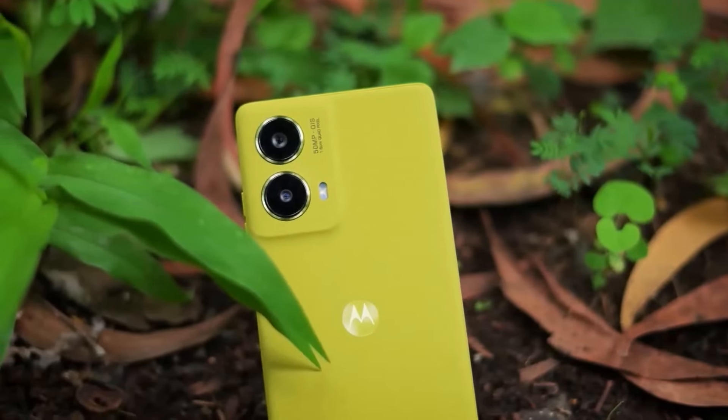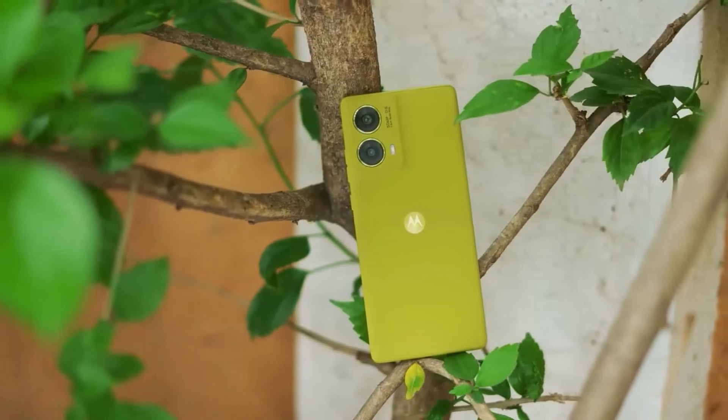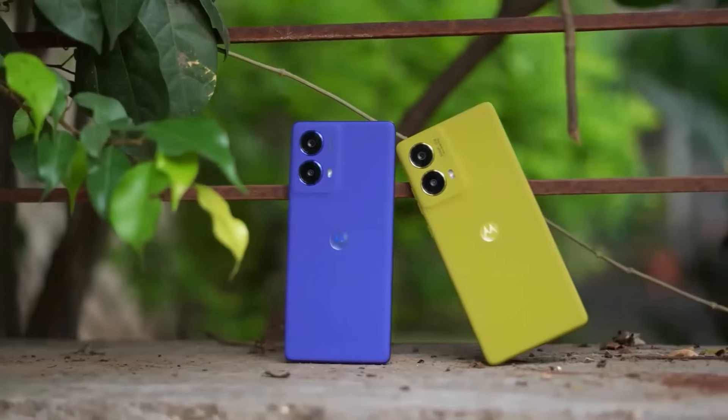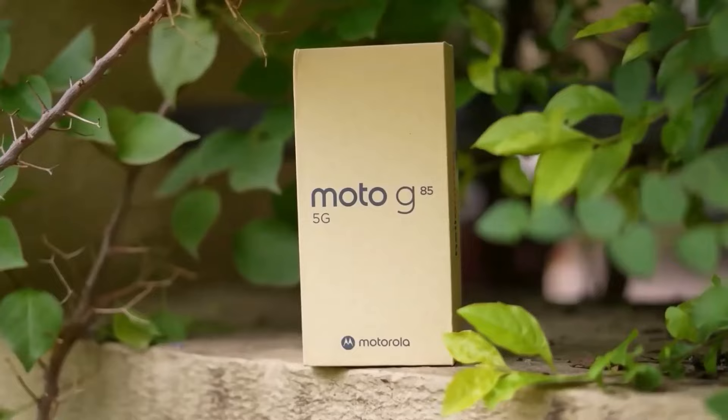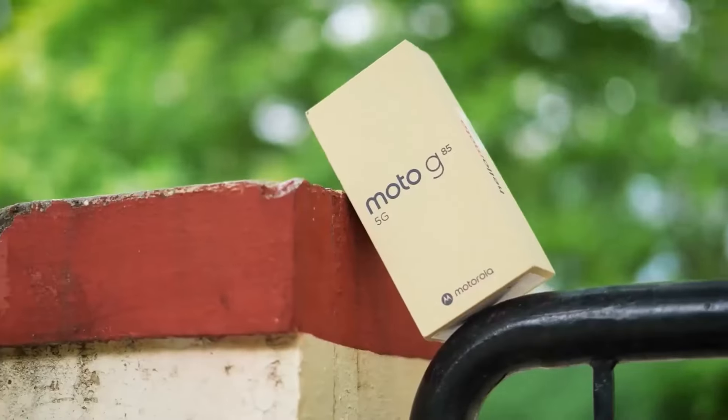Next in our list is the Motorola Moto G85, which is a Motorola phone. The Motorola phone features a clean UI and a smooth user experience. The phone is available in 8GB RAM variants.